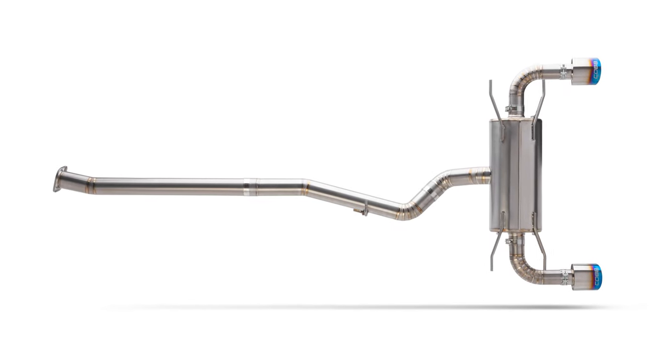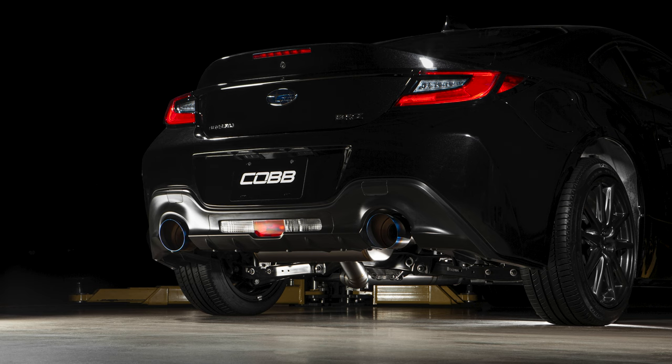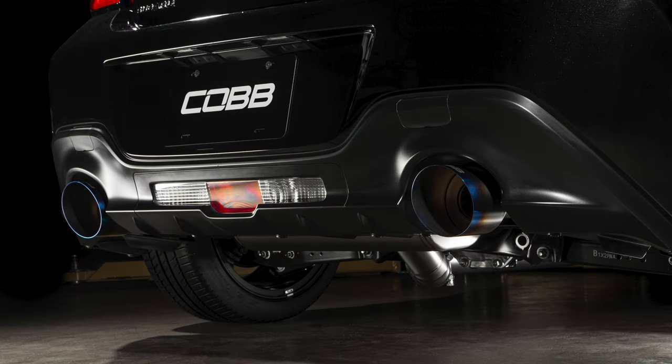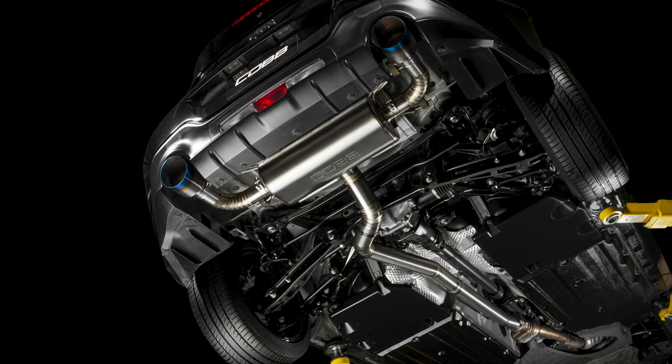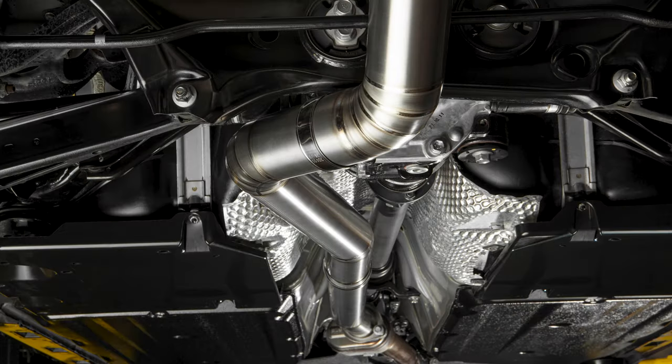In today's Cobb Highlight, we introduce you to the Cobb Tuning Titanium Cat-Back Exhaust for the 2012-plus Subaru BRZ, 2012-16 FRS, and the 2017-plus Toyota FT-GR86 models.